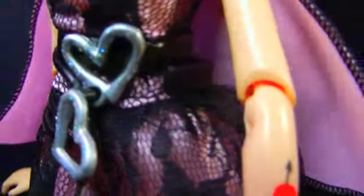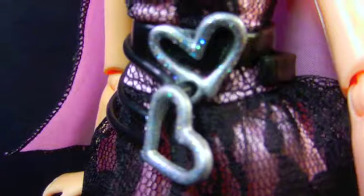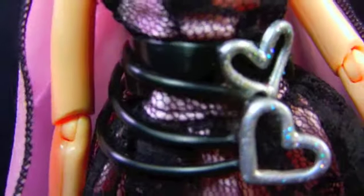And then for a belt, she has this really cool kind of wiry looking rubber belt that has black kind of wires, and then two molded hearts that look like metal buckles with glitter on them. It's just very cool. I love it when you get personalized with the details and accessories for this line.